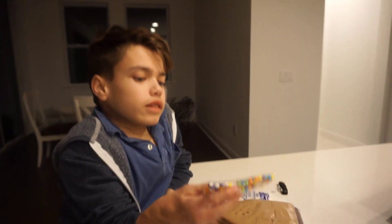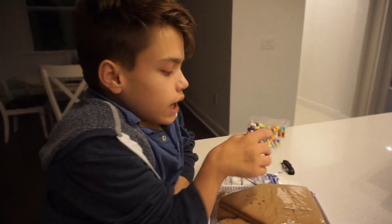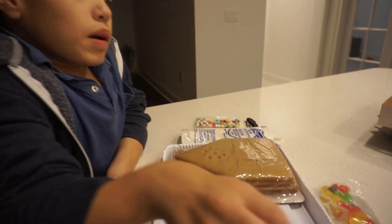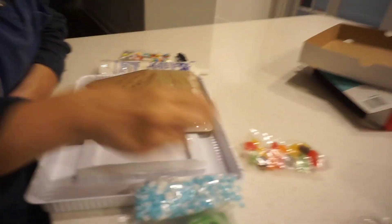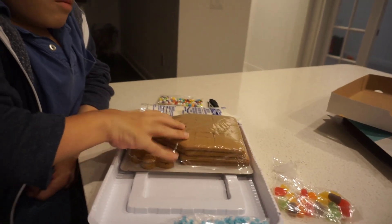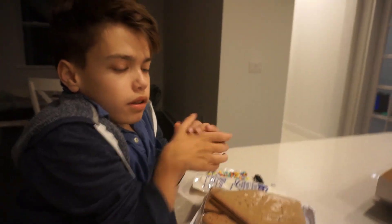Alright guys, so we opened up the boxes, and what we got is some kind of candy beads, icing, candy trees, candy snow, candy peppermints, gumdrops, and nozzles — which is cool for the icing. And we got the pasta gingerbread for the actual house. That's all it comes with. I'm going to give you guys a progress update in a bit.